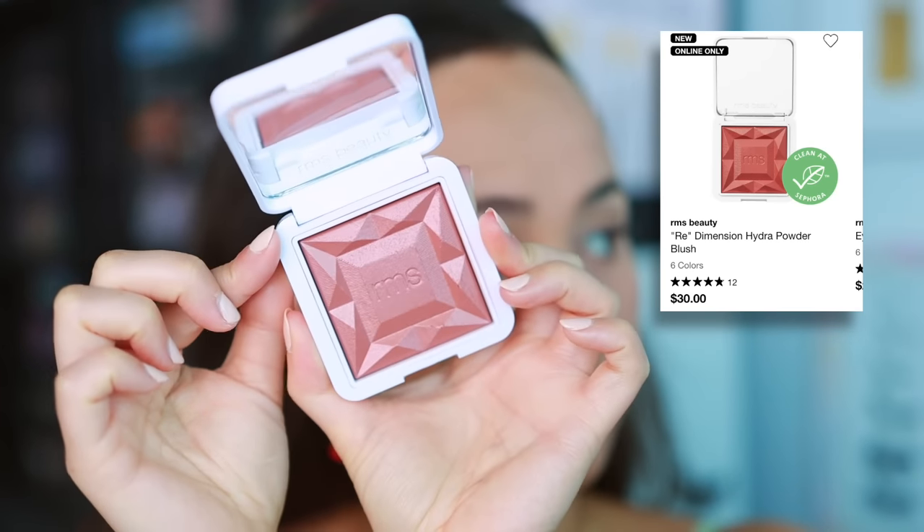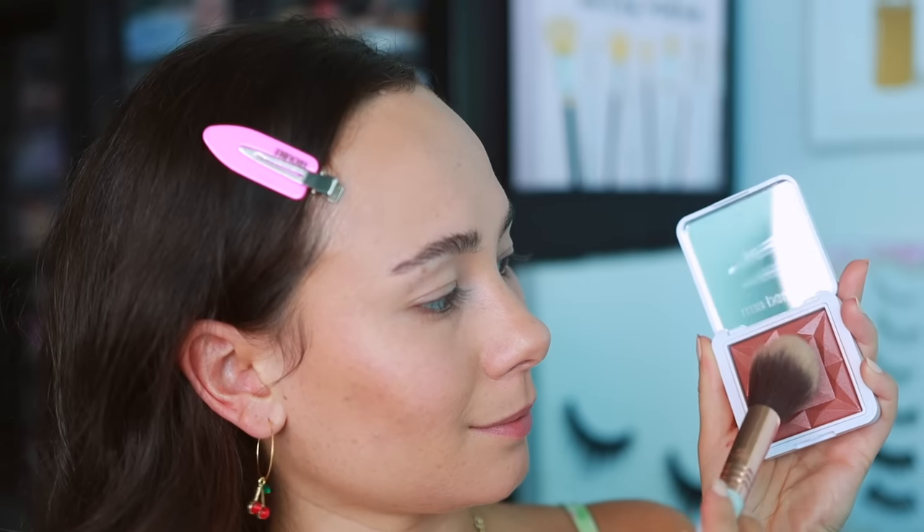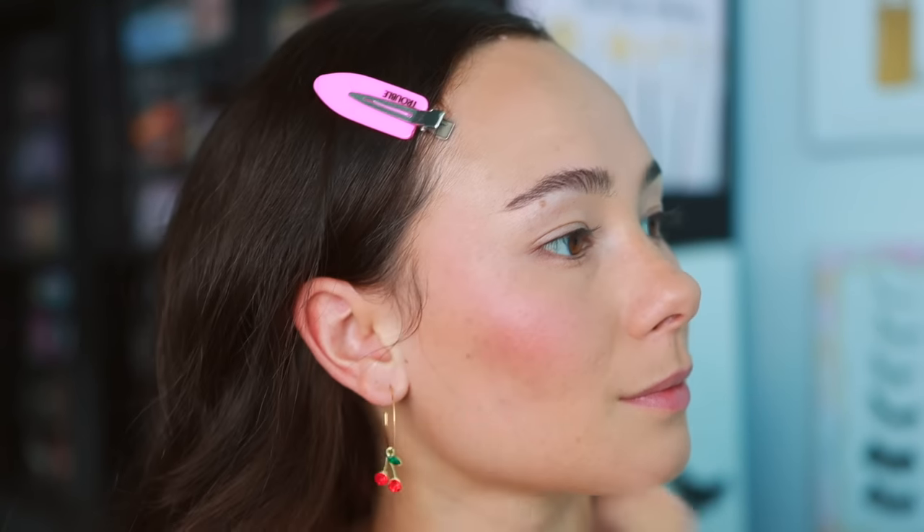I also picked up the new RMS Beauty Re-Dimension Hydra Powder Blush. It's described as a lightweight bouncy gel-to-powder blush that blends seamlessly for sheer multi-dimensional radiance and long-lasting color. It feels quite luxurious — the packaging kind of reminds me of Natasha Denona. I picked up the shade Maiden's Blush, which is a beautiful bronzy sunburnt color. It does have a lot of dimension, so if you have texture or pores on your cheeks it will be emphasized. A way to help tame that is to put a matte blush down first and use this as a blush topper. But it's pigmented enough to use alone, and I love this shade.